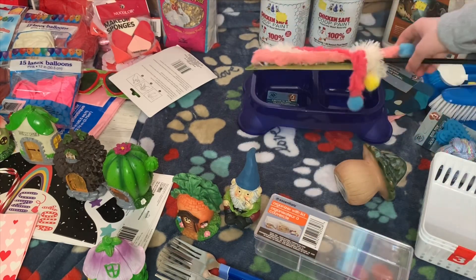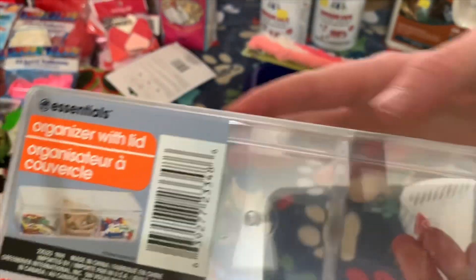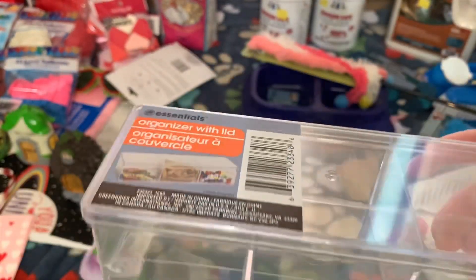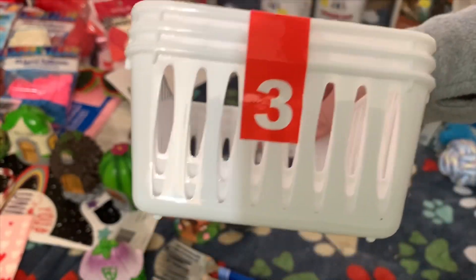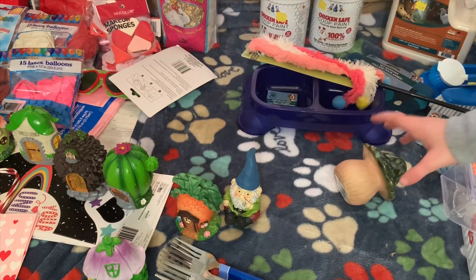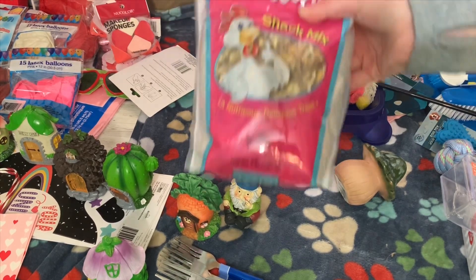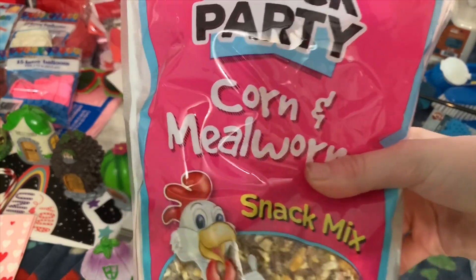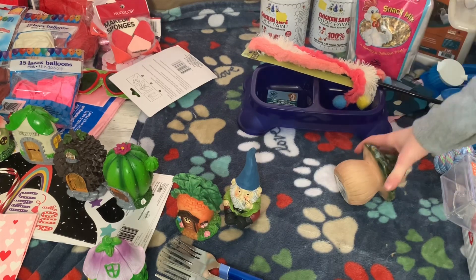For storage I got this clear plastic container — it's just three compartments — and then these white bins. I got these last time at the dollar store and they worked out really well, so it's just a pack of three. Also for the chickens, there's this corn and mealworm block party snack mix. I just got that for them.